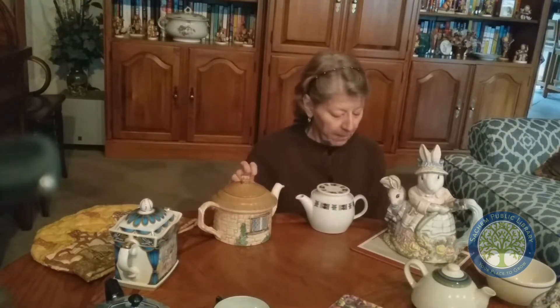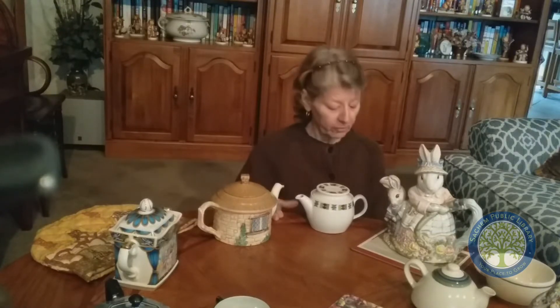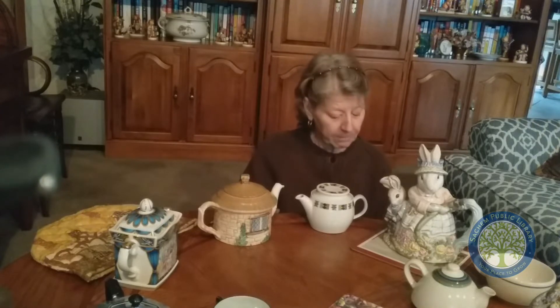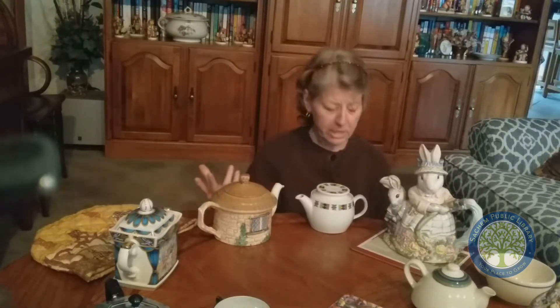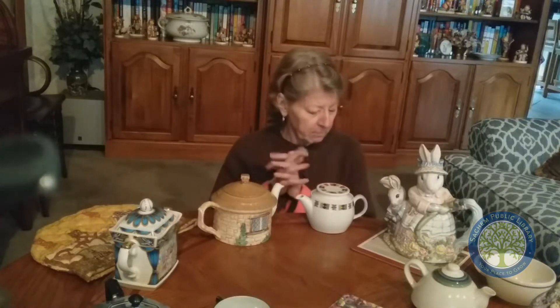It's too big to fit in one of the display cases, of course, but I thought I'd show it to you on my coffee table here. I have a collection of teapots. I'm not sure how it got started — maybe because I only drink tea. Coffee to me is really yucky, I don't like coffee at all. I've also got Irish in me, so Irish people are tea drinkers. So I'm going to tell you a little bit about my collection.